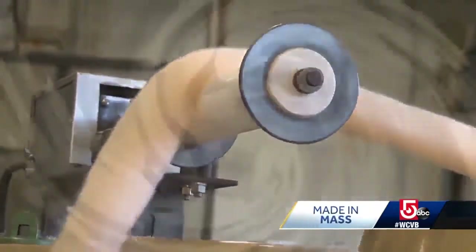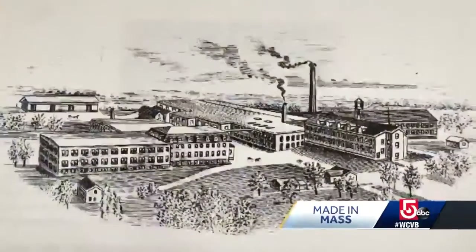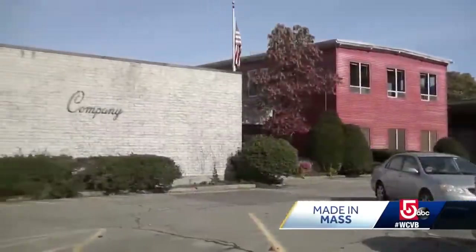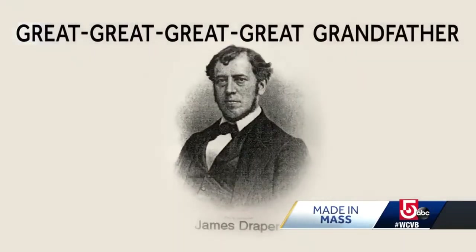The sounds of manufacturing have been spinning away at this exact location in Canton for over 163 years. Welcome to Draper Knitting. We make the fabrics that go into a lot of finished goods that you might see around. Textile manufacturing is literally in Kristen Draper's blood. She's president of the company that was started by her great-great-great-great grandfather, James Draper.